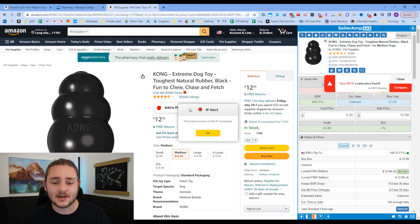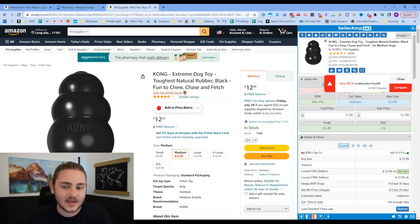IP Alert embeds on every Amazon page and alerts you when a brand is known to file IP complaints — it shows a siren icon that stays visible. That way, if I'm looking at a potentially profitable item and I'm thinking about selling it, IP Alert will flag that people in the past have had IP complaint issues with that brand.